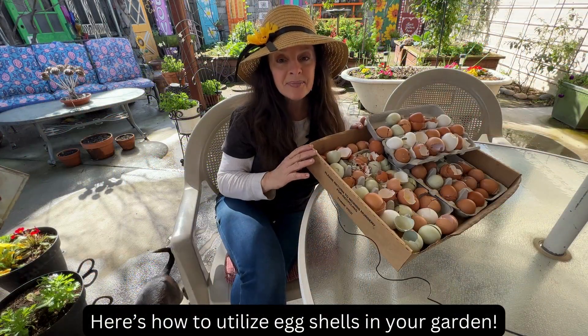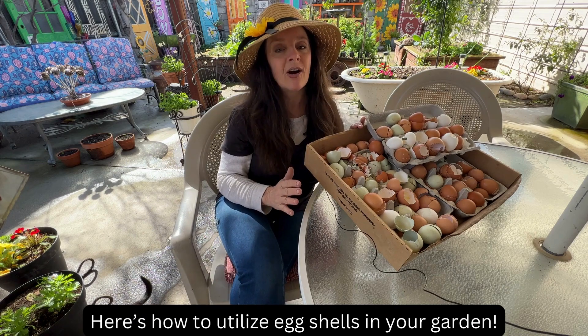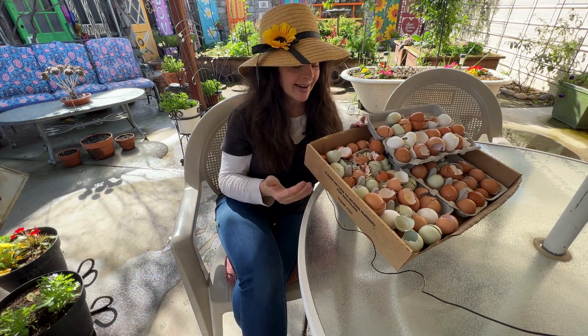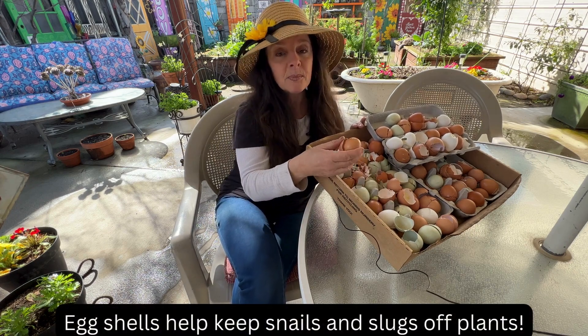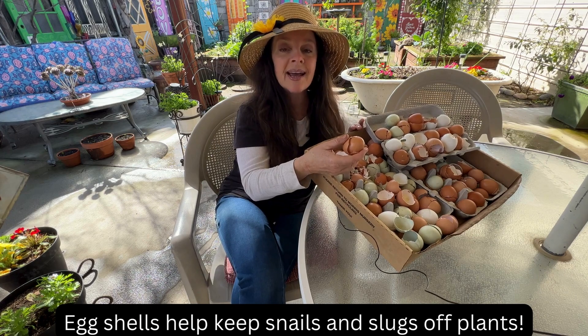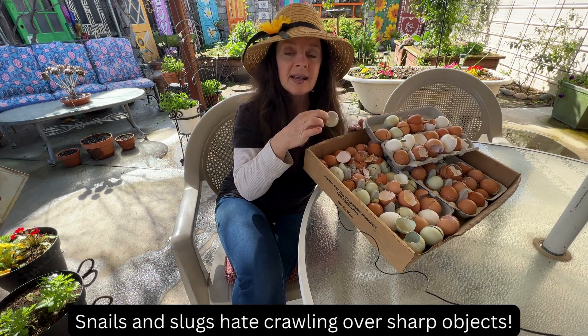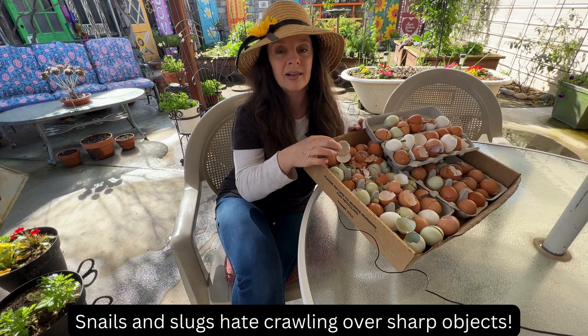Before I chop up these eggshells and utilize them in my garden, I want to quickly explain some of the benefits of eggshells in your garden. A lot of people use these around their plants to stop the snails and slugs. See all these sharp edges? Snails and slugs hate crawling over these.